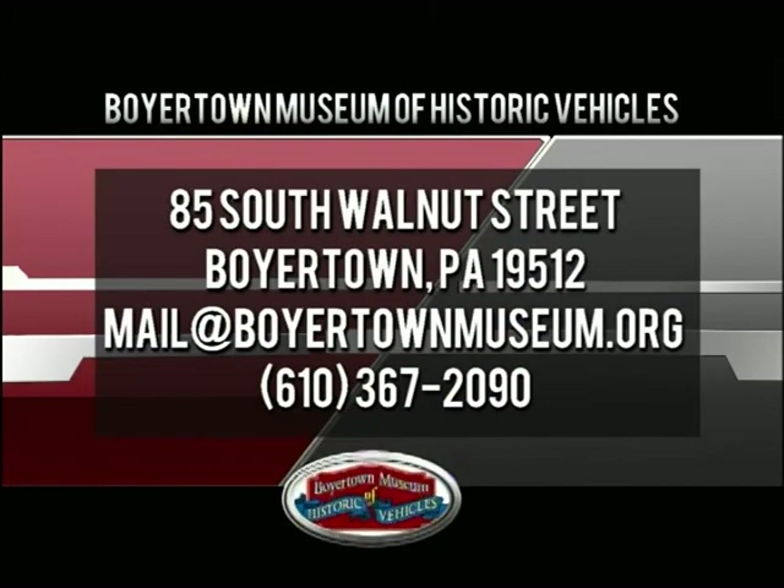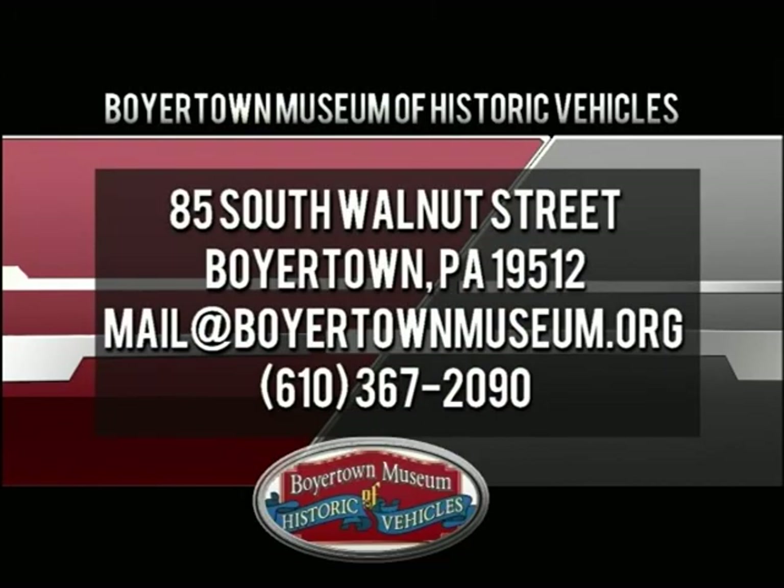I'm Kendra Cook. The Boyertown Museum is open seven days a week from 9:30 a.m. to 4 p.m. We would love to see you there. If you'd like to contact us, you can give us a call at 610-367-2090, or send us an email at mail@boyertownmuseum.org. Our street address is 85 South Walnut Street in Boyertown, Pennsylvania.